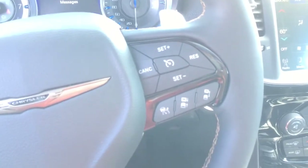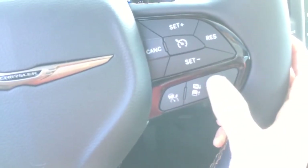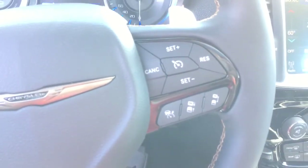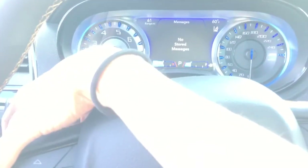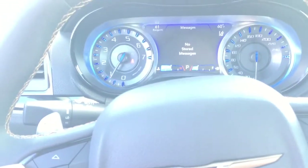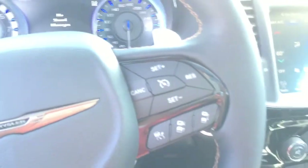Over here we have our cruise control settings and your adaptive cruise control settings, which is pretty cool — it'll speed up or slow down for you using that front camera. You also have paddle shifters on the steering wheel so you can shift in standard mode, and on the back of the wheel there are media controls to turn the music up and down and switch songs.